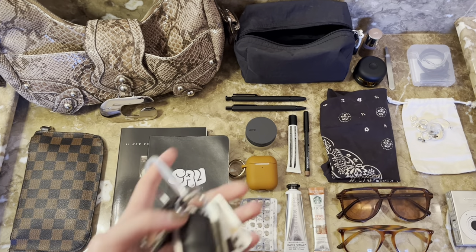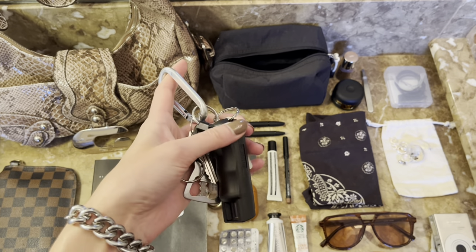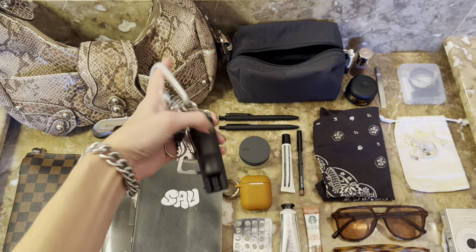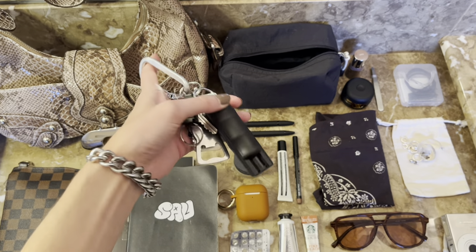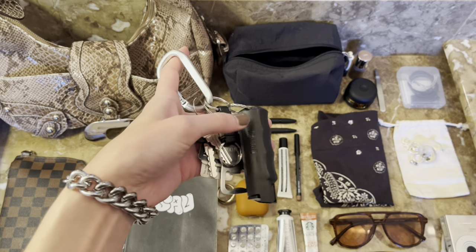I have my carabiner with my keys and some pepper spray that my boyfriend got me when I was living away from home last summer. I've kept it with me ever since — thankfully I've never had to use it. The carabiner keeps everything together and I would definitely recommend putting everything on one of these.